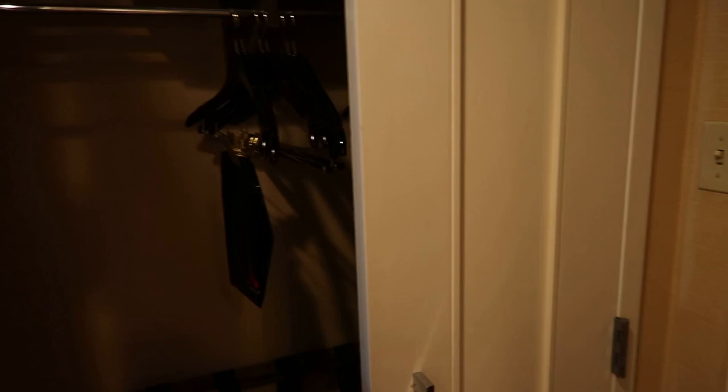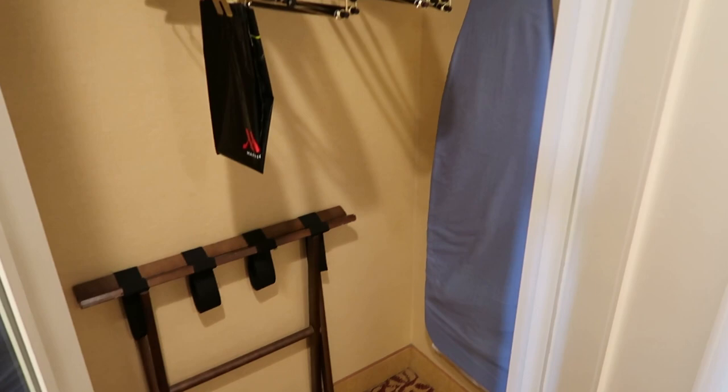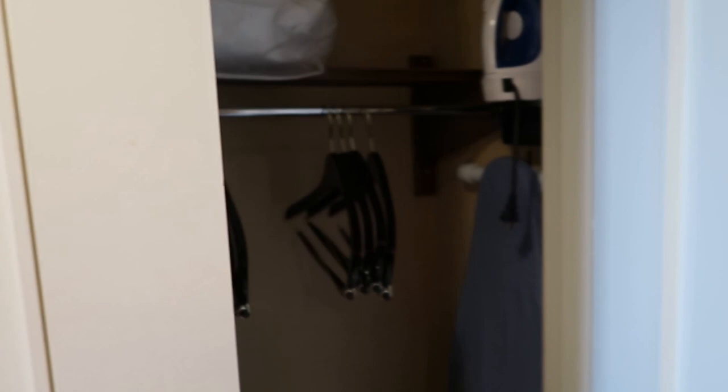Directly across the way you'll find the closet and it's a pretty wide closet, a lot of room in there — got about 10 hangers, a luggage rack, an ironing board and an iron, and on the door there is a large mirror so you could open that up and you have a full-size mirror. Kind of narrow but it is a full size mirror.